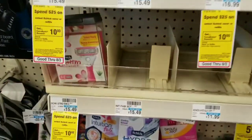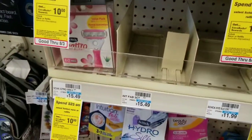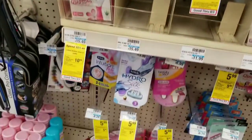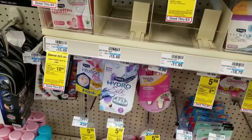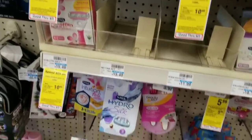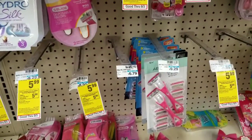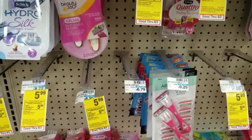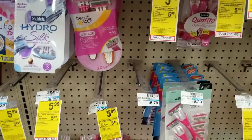My store is all out of the Schick Intuition fab and even the razor as well, so I'm not going to be able to do that deal at this store. I will have to try a different store. They're actually pretty much out of the Schick disposable razors as well — they have two of the Quattro there but I needed four.